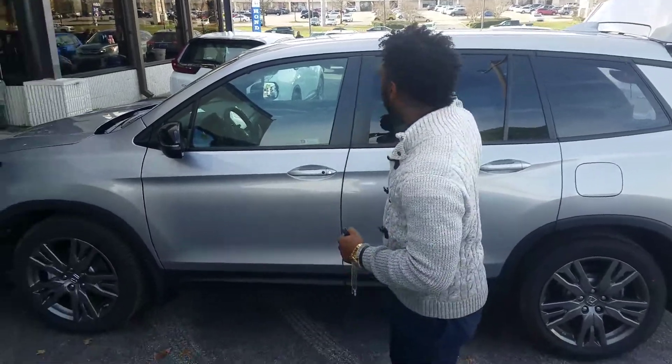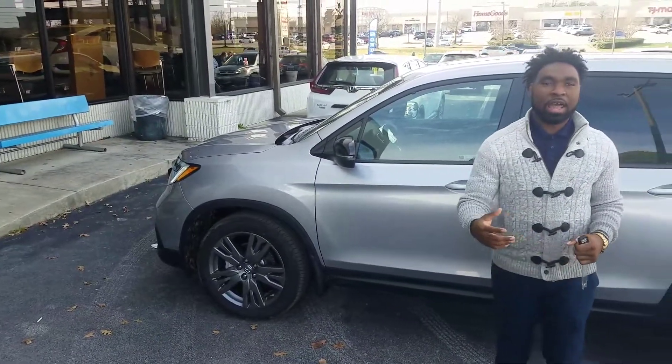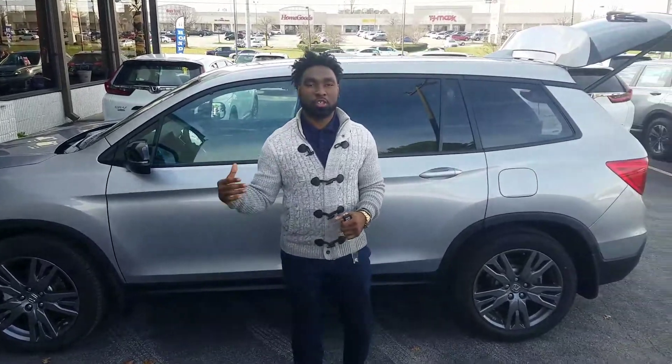Hey, good afternoon. Joe Vincent Parker here at Tamron Honda in Hoover, and I want to thank you for your online inquiry on this beautiful brand new Honda Passport. This is the exact trim model that you're interested in, the EXL model.